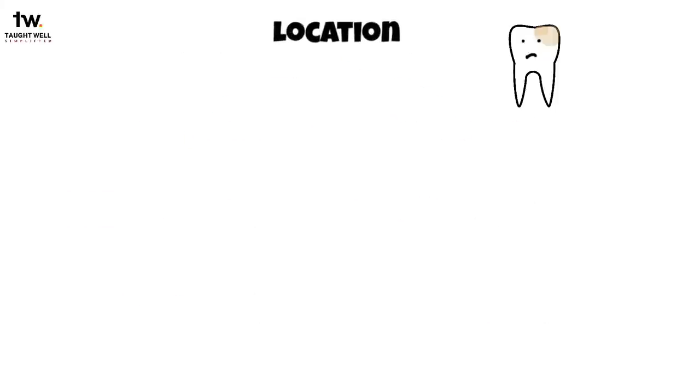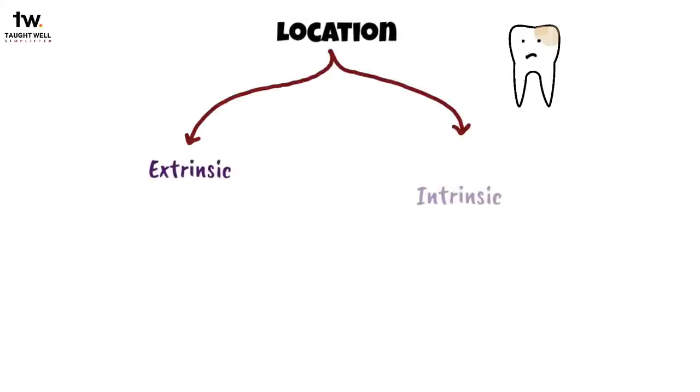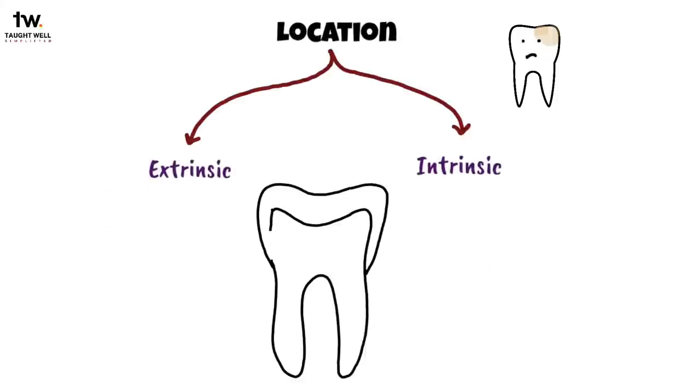According to the location, stains can be classified as extrinsic and intrinsic. Extrinsic is when the staining occurs on the external surface of the tooth, and intrinsic is when staining occurs on the internal surface of the tooth.